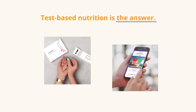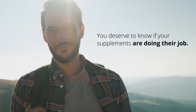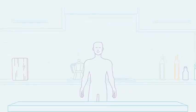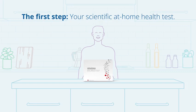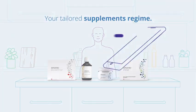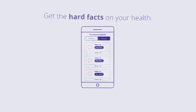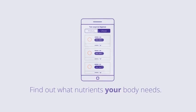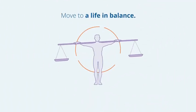Test-based nutrition is the answer. You deserve to know if your supplements are doing their job. Our scientific at-home health test is the first step before starting your tailored supplements regime. You get the hard facts on the current state of your health and can make an informed decision on what nutrients your body needs. Move to a life in balance.